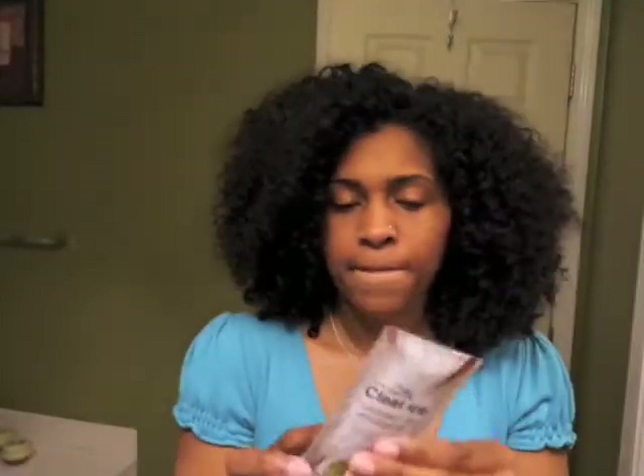Then I got, again from Ampro, Clear Ice Coconut Oil Styling Gel. I've never tried a styling gel with coconut oil, and I love coconut oil and my hair loves coconut oil, so I may give this a try. I have been using a gel recently, but I'll talk about that in another video.